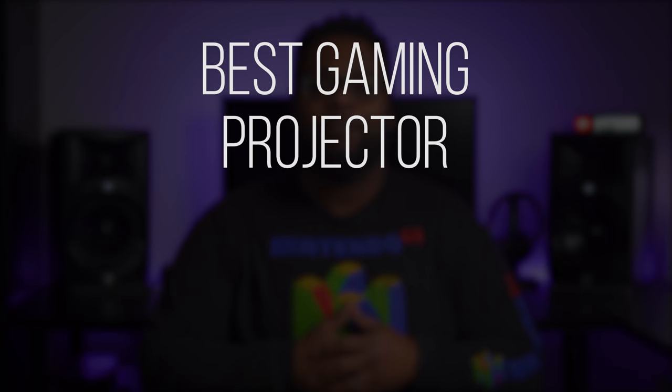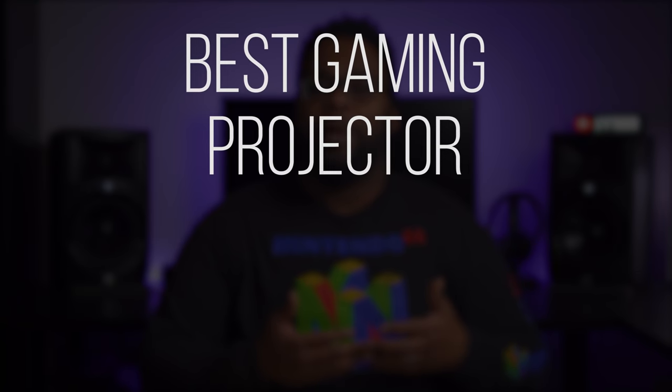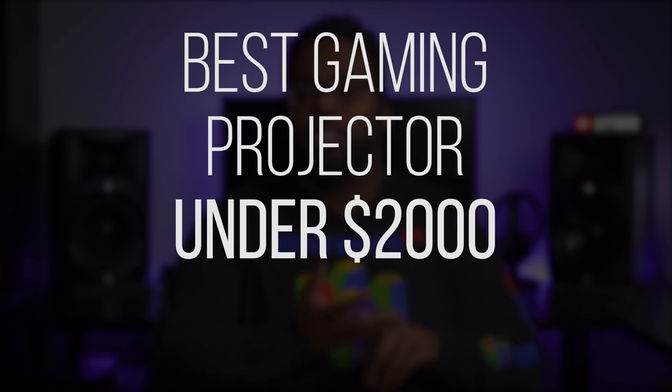Now for the best gaming projectors. I'll give recommendations under $3,000, $2,000, and $1,000. For those looking for the best gaming projector for your PS5 or Xbox Series X, it's important to note that I have not seen any projectors yet that support 4K at 120 frames per second. Some gaming projectors in this list do support 120Hz, but only with 1080p signals. The main deciding factors are input lag, brightness, and HDR support, since those are often the most important features for gamers.